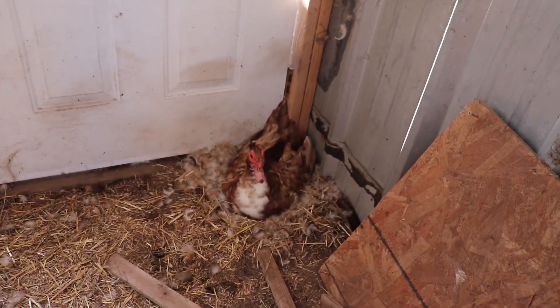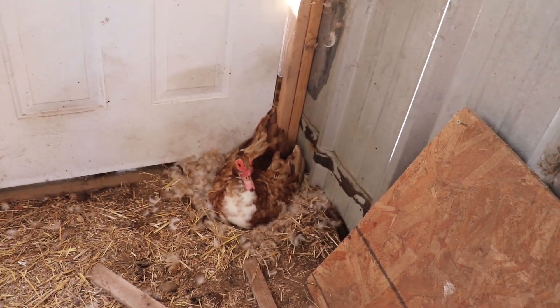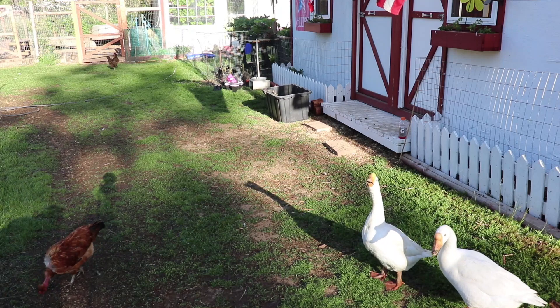The last mama hen in here is that little one. Let's go get these guys fed and watered and I'll show you the fence that he did on the back.